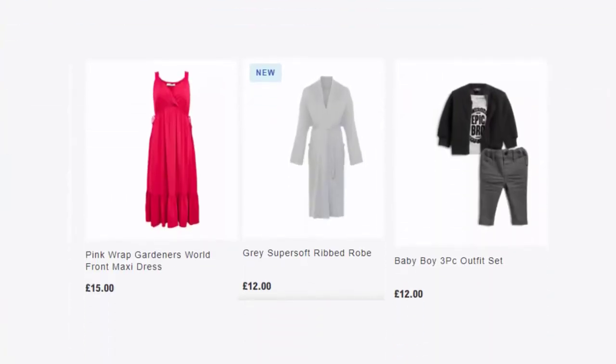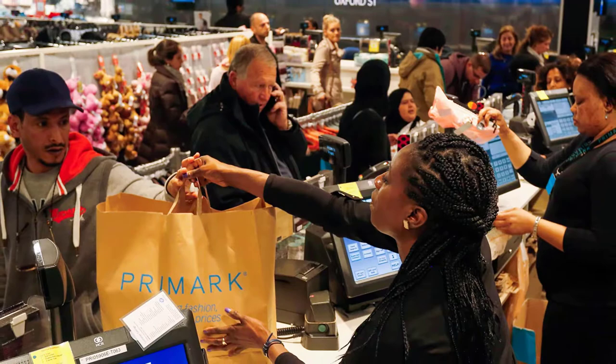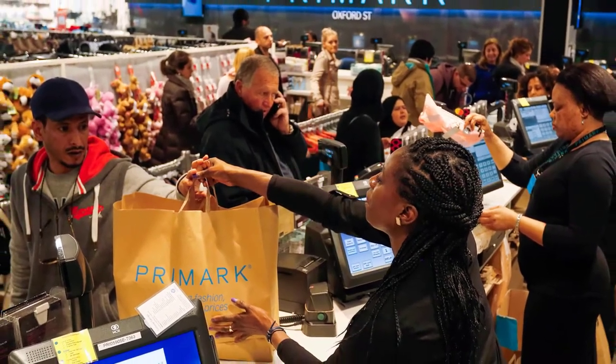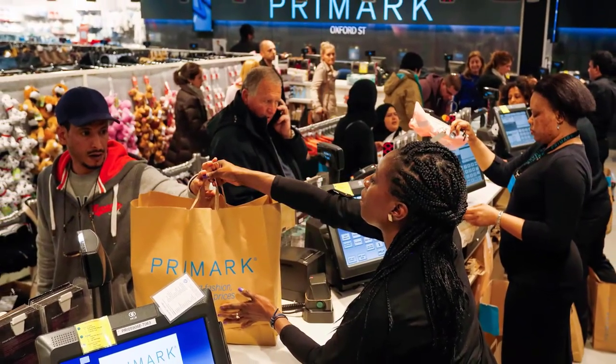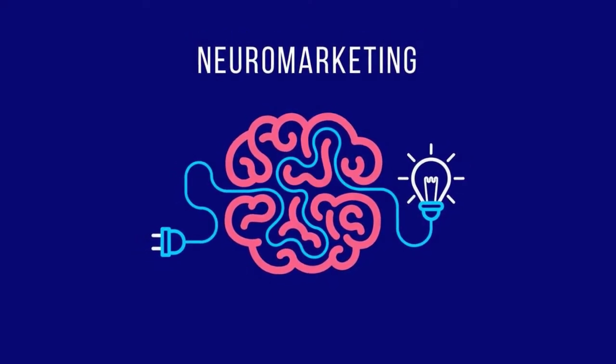After all, they manage to bag a complete outfit for less than 20 bucks. The positive sensation helps ensure that customers keep coming back in the near future and also to recommend the retail clothing store to others. As you can see, this is neuromarketing and it is proven to be quite powerful.